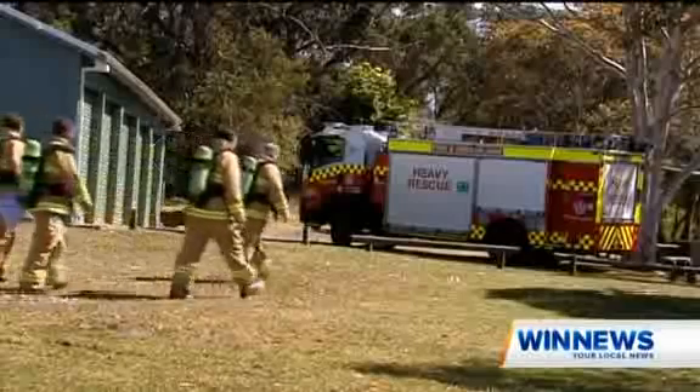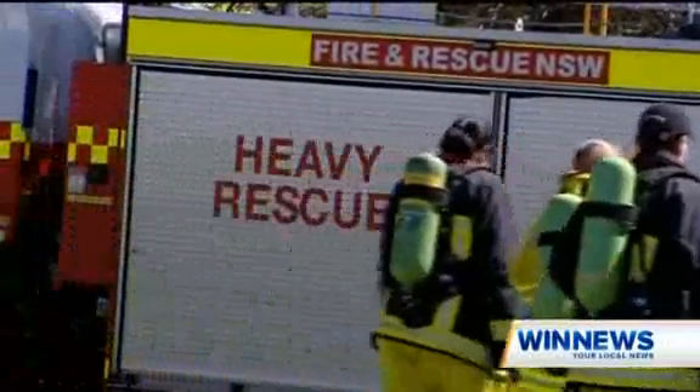That puts us about $40,000 in front of where we were this time last year. But with just five weeks left, these fireys are beginning to feel the heat. Burning, the legs are burning, but it feels great. Glad to have done it.